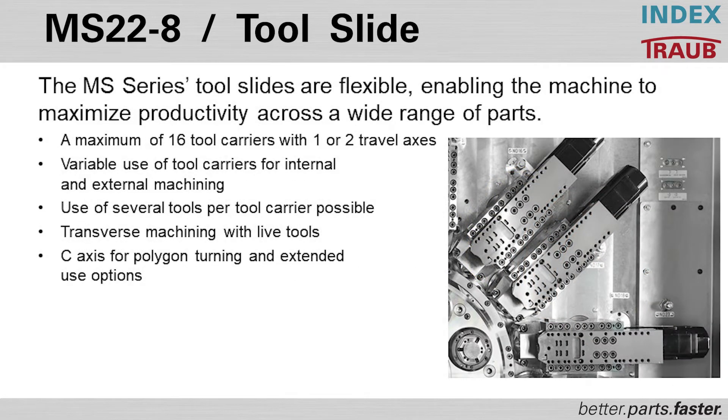The tool slides on the MS are 100% designed and manufactured by us. You have a maximum of 16 tool carriers — two slides for each spindle — which is unique to us. Our competition has one slide per spindle; we have two, so we can literally have twice the number of tools in any spindle. Any driven or non-driven tool can be moved to any position at any time. The use of several tools allows us to reduce cycle times to minimum numbers, with full C-axis for polygon turning and Y-axis available on many slides.